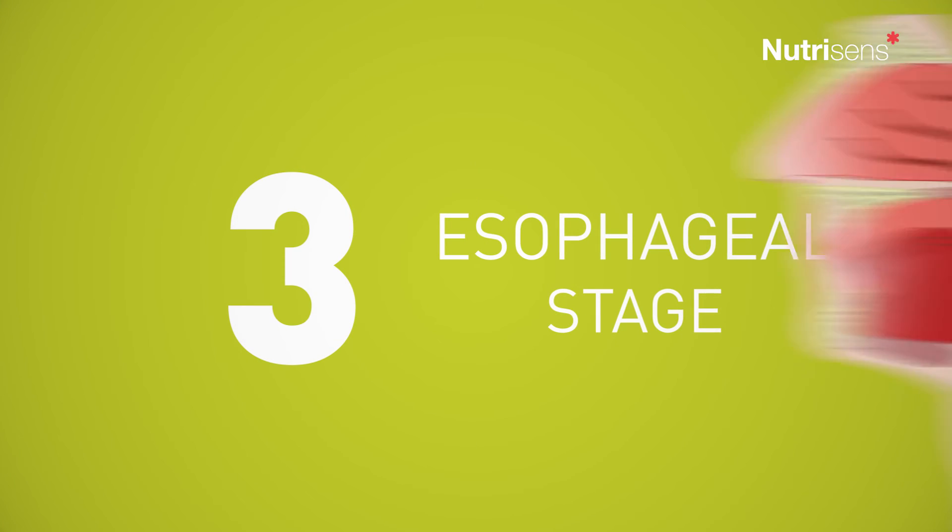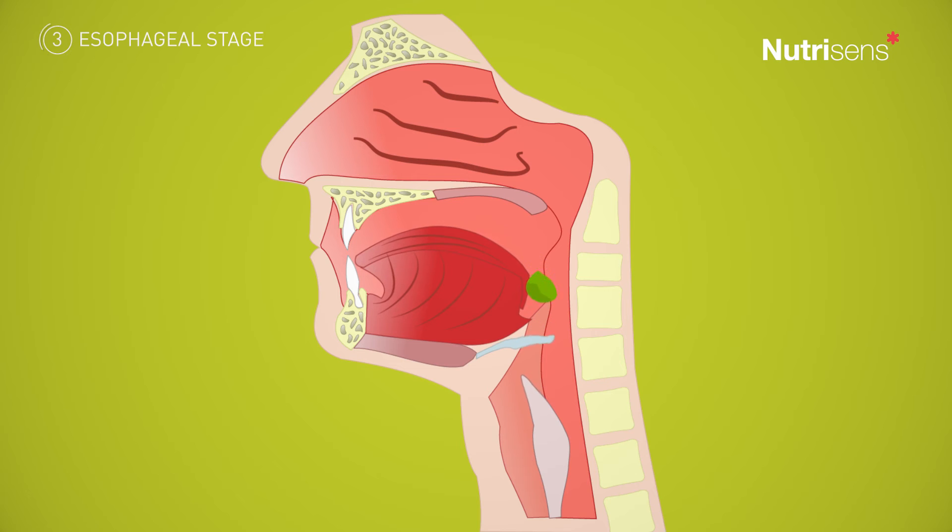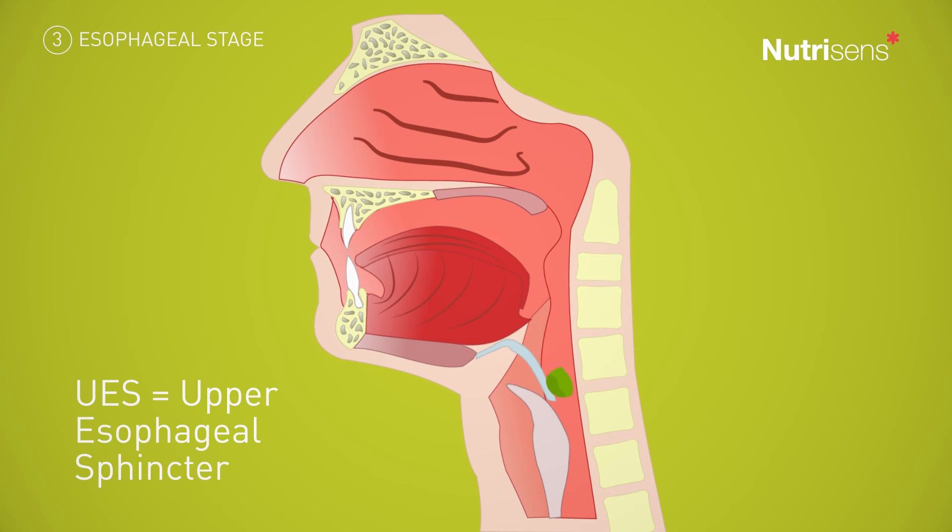The esophageal stage is characterized by the passage of the bolus from the esophagus to the stomach, thanks to the relaxation of the upper esophageal sphincter.